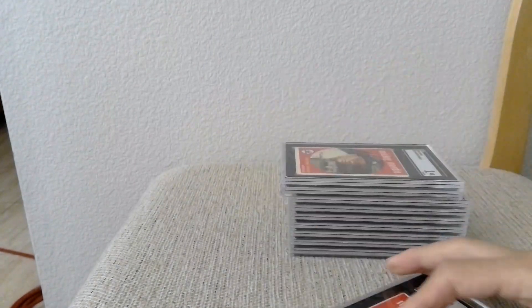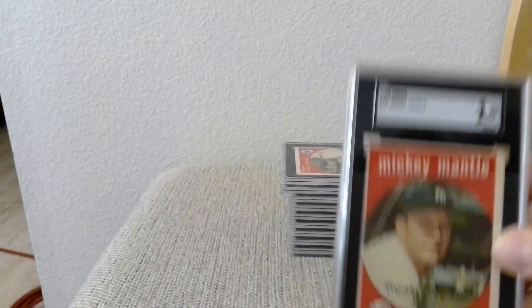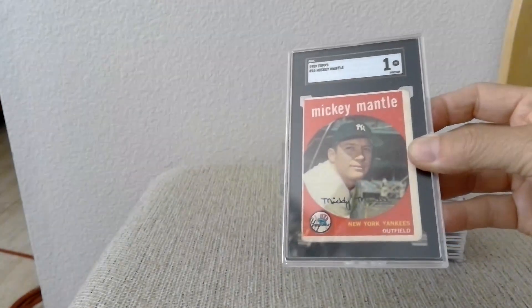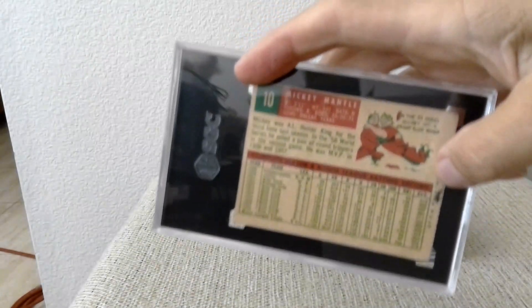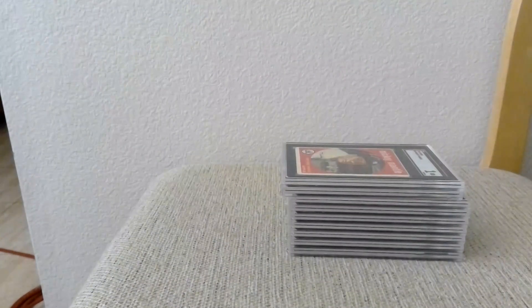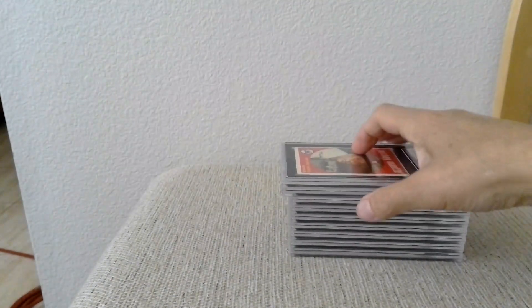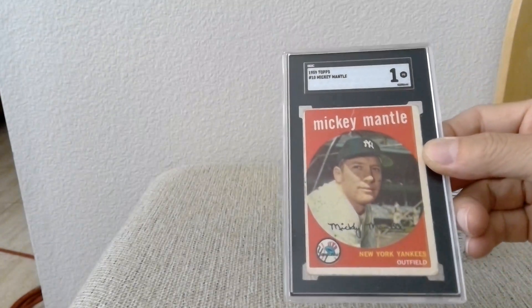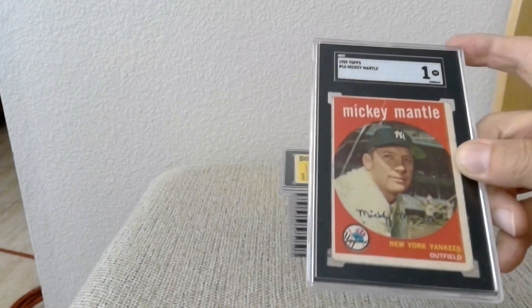Next we have a couple of Mickey Mantles from 1959. The first one got a grade of one — it has some writing on the back. The second one also got a one — there's a crease up on that one.